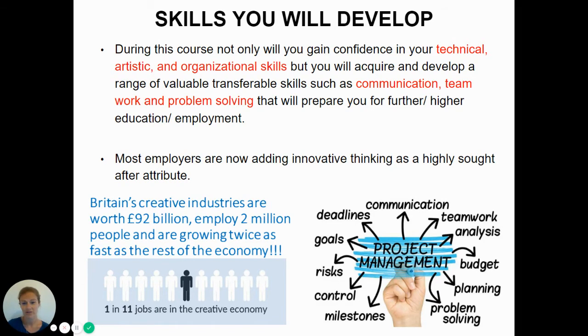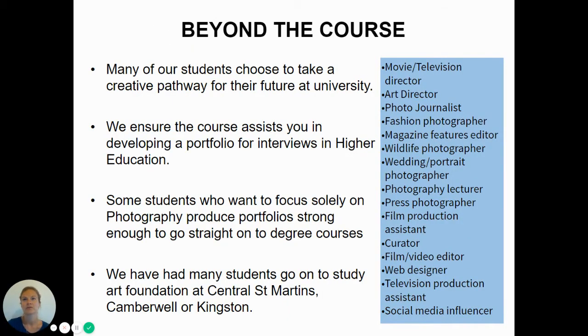Britain's creative industries are worth 92 billion and employ 2 million people, growing twice as fast as the rest of the economy. One in 11 jobs are in a creative economy. Moving forward and thinking about your future, photography is very compatible and complements all subjects — from maths and sciences to English-based subjects.